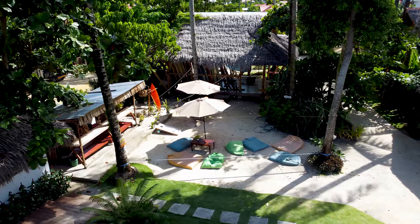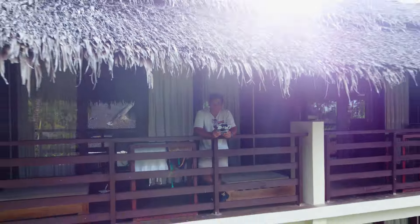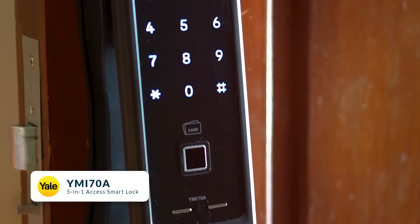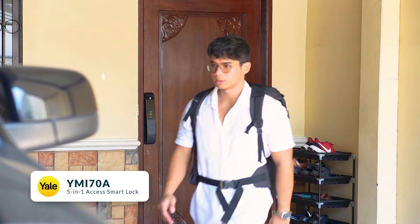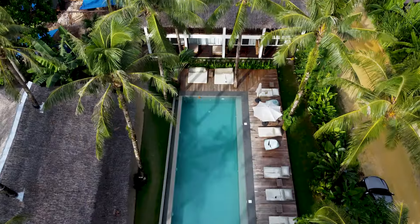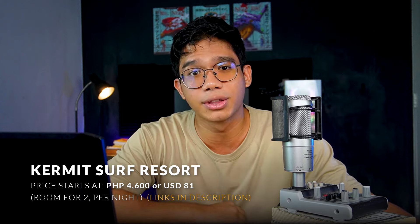Quick segue — someone asked me in my previous video, are you a digital nomad? Yes and no. I do get to travel to all these beautiful places and work remotely, but my home base is really here in Manila. When I'm out there, I feel confident our home is safe because of a smart lock by Yale, which has advanced features like fingerprint access, RFID key tag access, automatic locking, and alarms when someone tries to break in. Check out Yale's smart locks if you want to travel and feel secure. Going back to Kermit rates — the price here starts at around 4,600 pesos per night, so check out their website for more info.